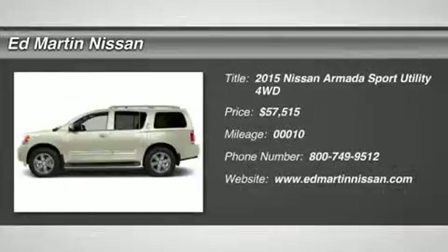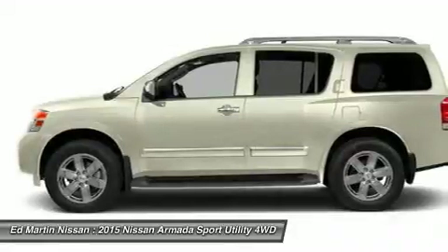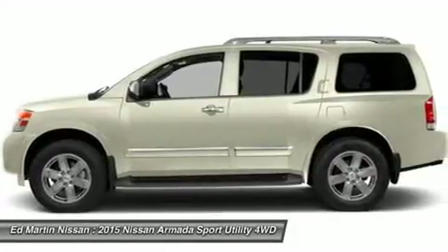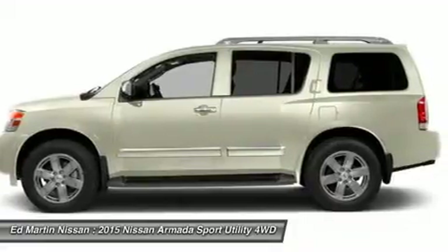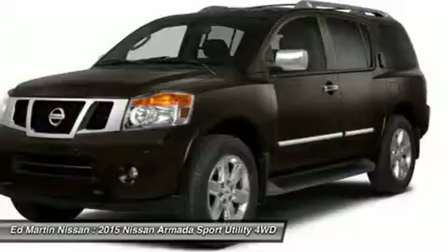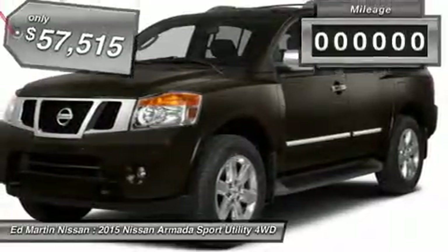The 2015 Armada. The Nissan Armada seats up to 8 comfortably, boasts an Endurance V8 engine with 317 horsepower, 385 pounds of torque, and 9,100 pounds of maximum towing capacity. Set foot in an Armada and set off on the ultimate driving adventure.